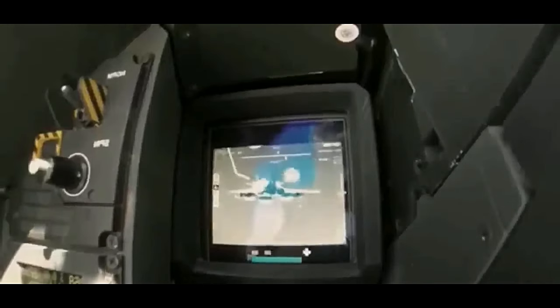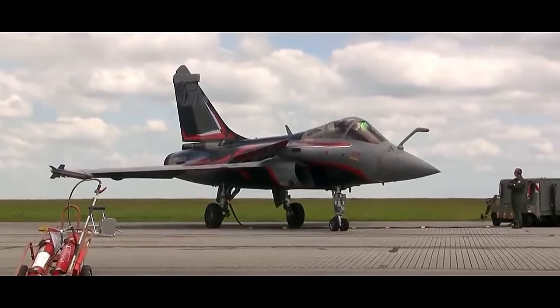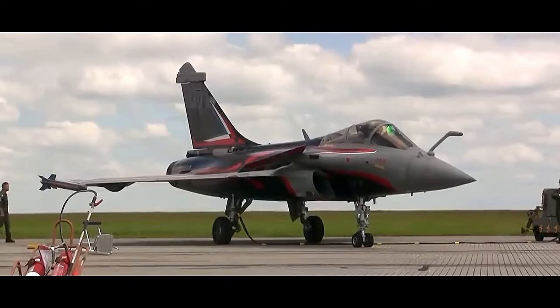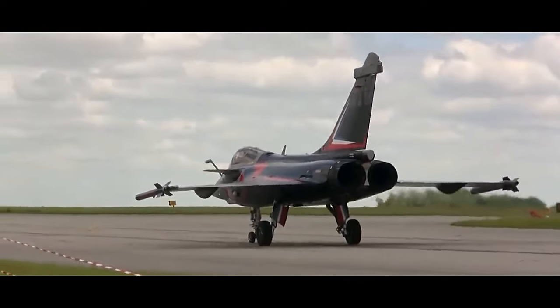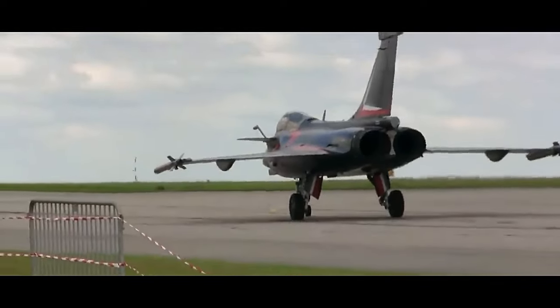Its aerodynamic configuration allows it to perform well in dogfights, giving it a decisive advantage in air-to-air combat. Furthermore, the aircraft's design incorporates a carefully balanced blend of radar-absorbent materials, reducing its radar cross-section and enhancing its stealth capabilities.